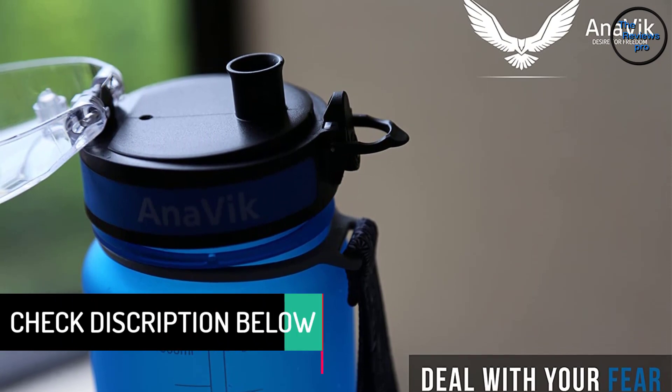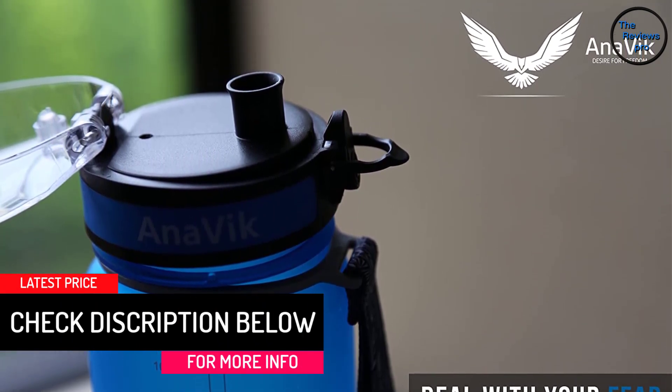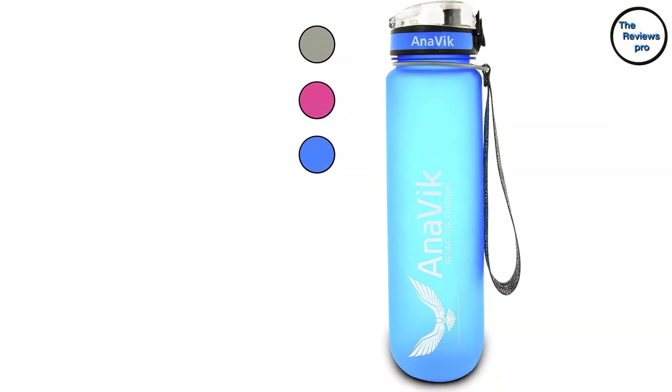The Anovic bottle is leak-proof and can be used by men, women, girls, and boys. It has a wide lid that opens easily for refilling, and is simple to open and close. It will have a taste similar to that of a glass bottle.